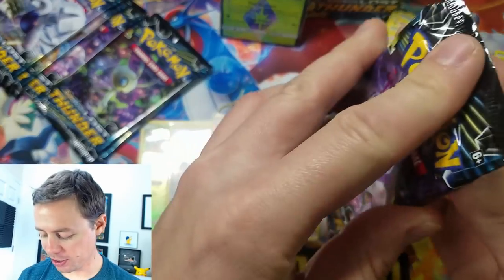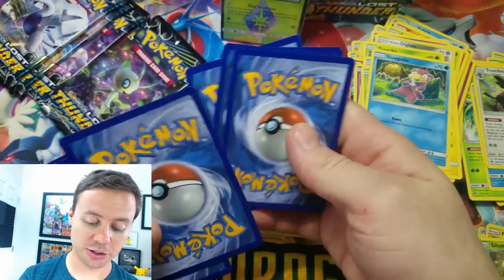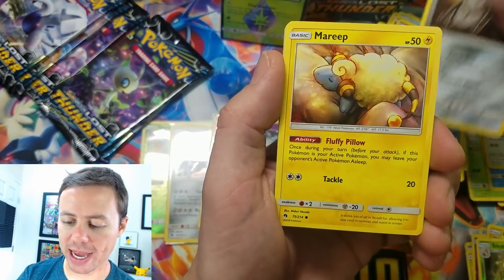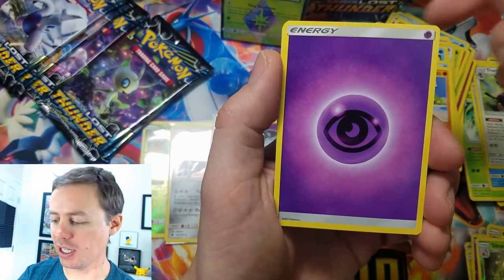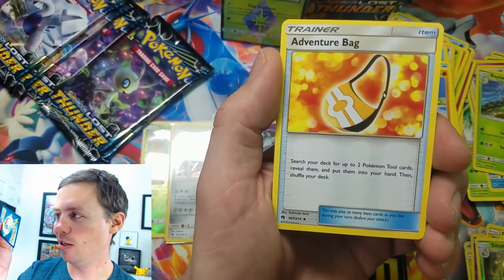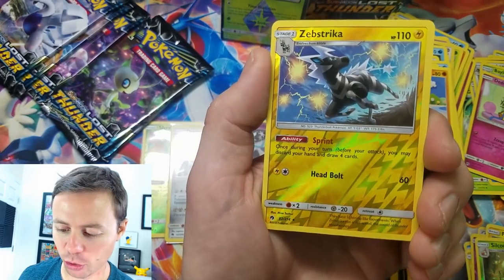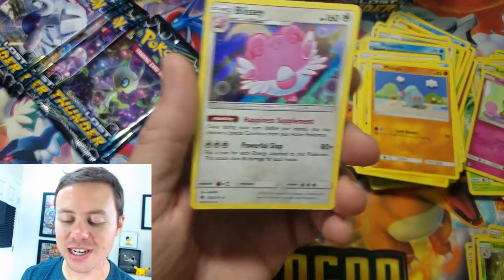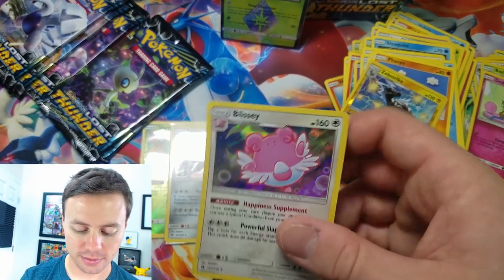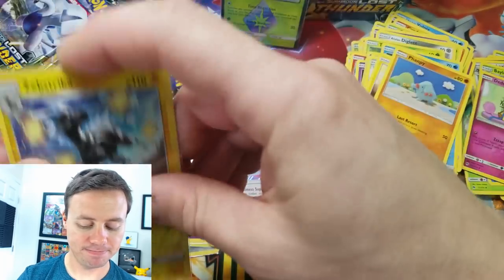So we've gotten two white code cards — both of them have been holo rares. This next one has to be an ultra rare, it just has to be. Here we go: Eevee, Durant, Mareep, Furfrou, Psychic Energy, Bayleef — oh you're so cute chewing on that little strand of yarn — Adventure Bag, Zap Strike, that's reverse holo rare, and a Blissey holo rare. So another double holo rare pack — I thought for sure there was going to be an ultra rare in that pack. I was completely wrong.